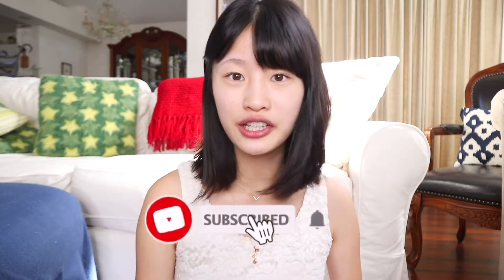Hello, it's Sheryl. Welcome back to my channel. Today I'm going to do my makeup using only Maybelline products. Before we start, don't forget to subscribe and turn on my post notifications so you get notified whenever I upload.